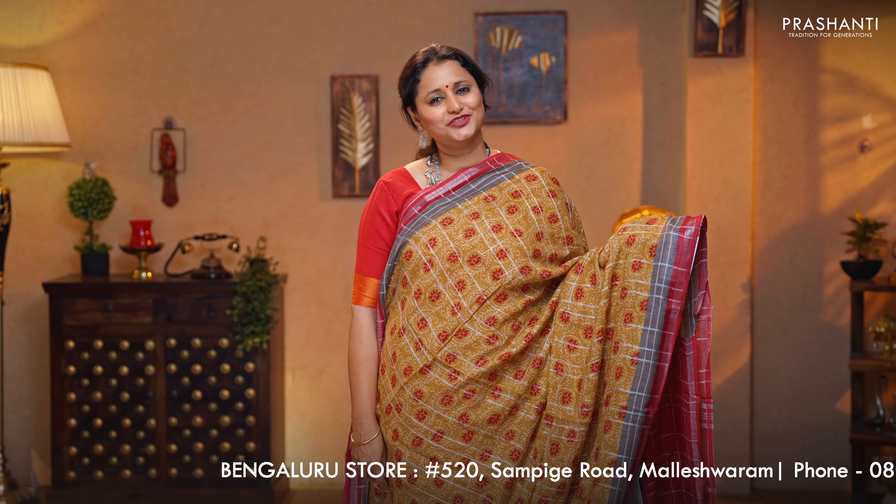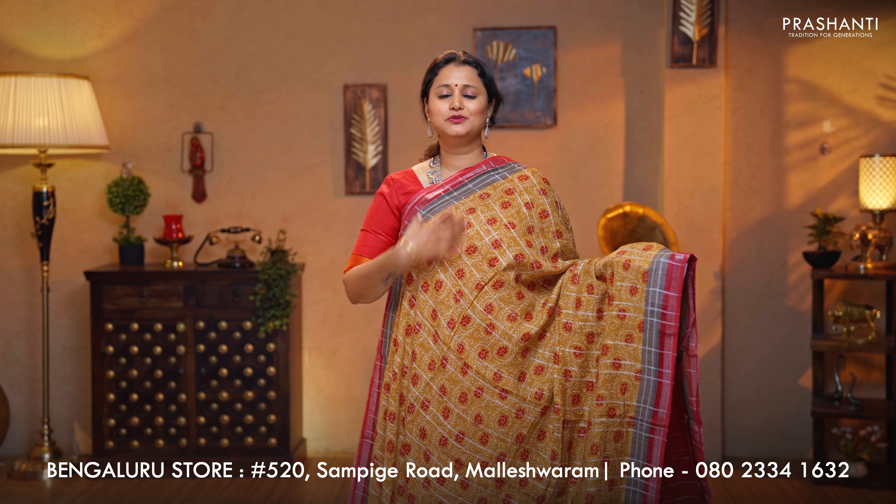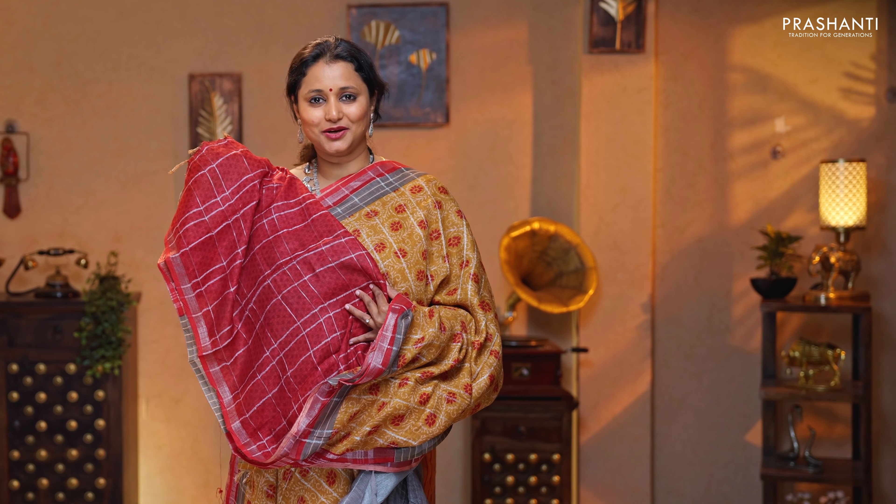Mustard with red — the last one for today. A gorgeous saree with contrast kadi borders in silver. The body has a zari checked pattern with beautiful floral prints running throughout. Contrast zari lined pallu, and a zari checked blouse in red, priced at $1,350. All these sarees are available on our website.